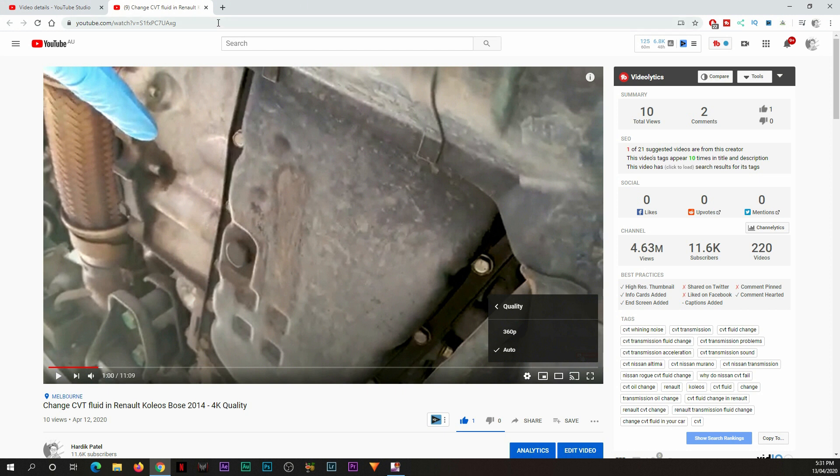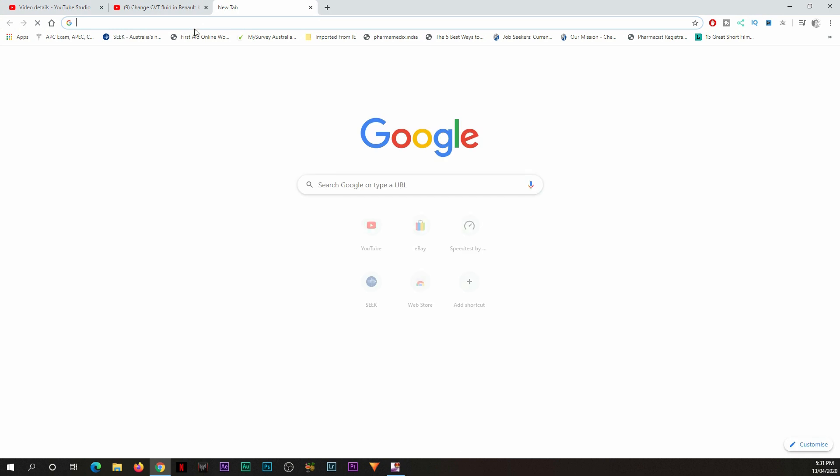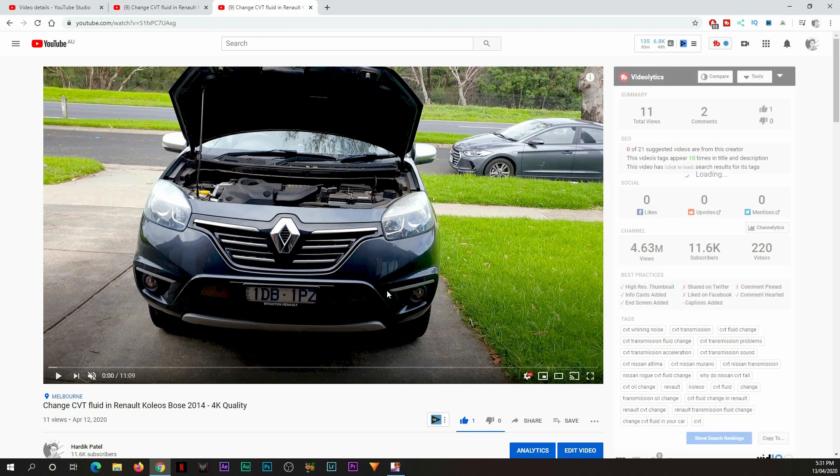So if I have uploaded this video in 4K, after uploading this video it's been about 10–15 minutes. When I go to this quality and check, it shows the highest available quality is 360p. I can wait for a couple of minutes. You can see now the quality has changed to HD, so that's a live example.